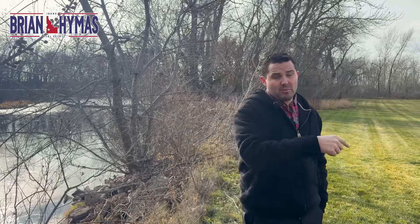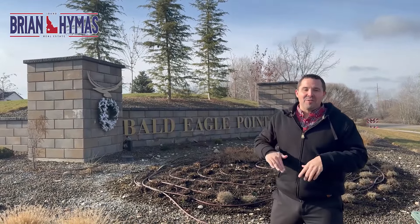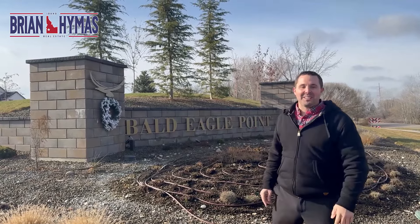Riverstone is a place I'd have no problem recommending — in fact, my best friend was under contract for $1.75 million here. Next up: do you want an awesome location in Eagle, Idaho with a new home, large lots, and maybe some ponds? Bald Eagle Point is for you.